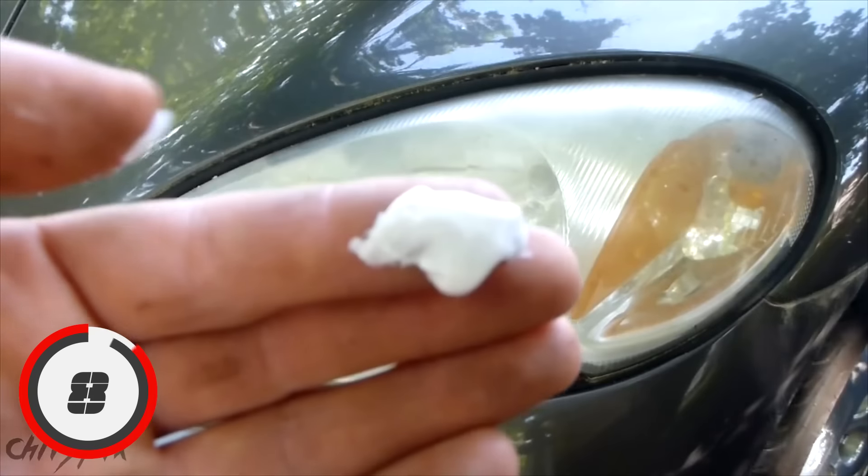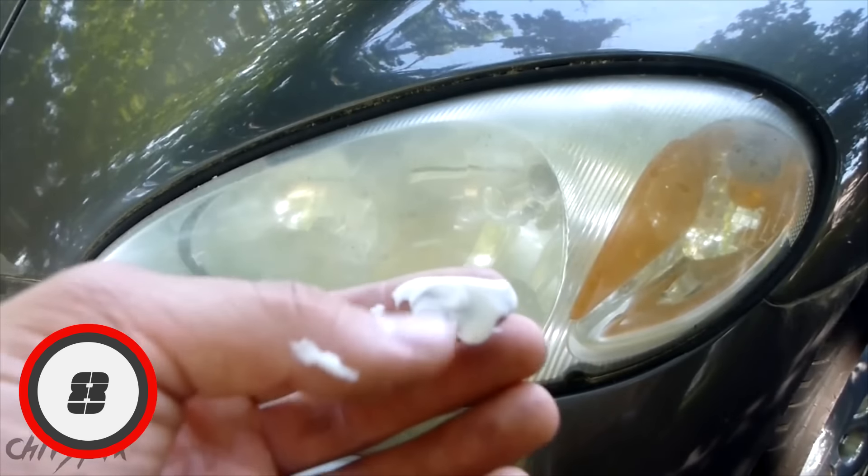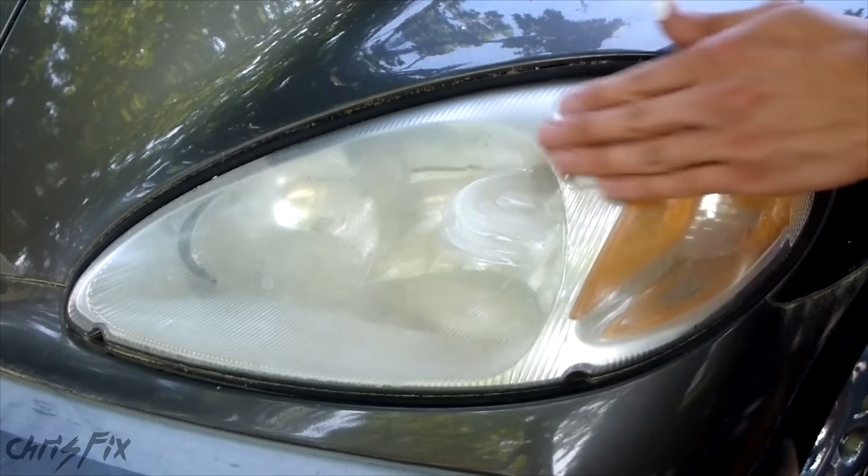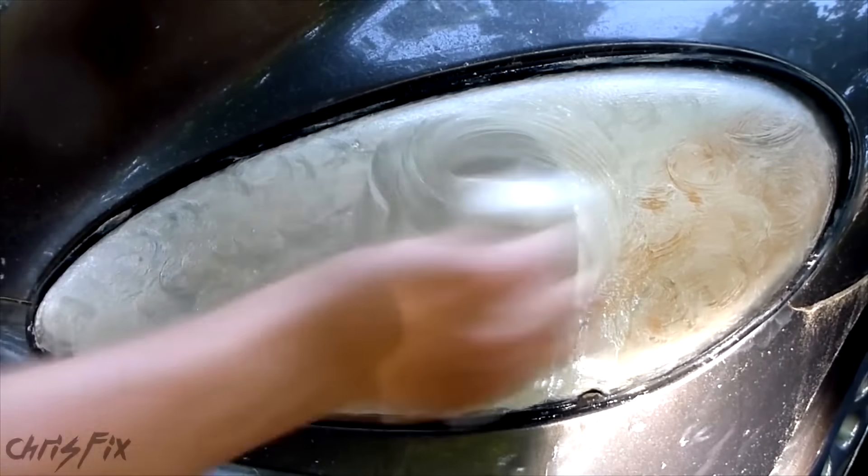Number 8: Cleaning Headlights. Speaking of cars, you can also use toothpaste to clean your headlights. Get a bowl of warm water, add some toothpaste to it, and then use a buffer pad to clean the grime right off of those headlights.